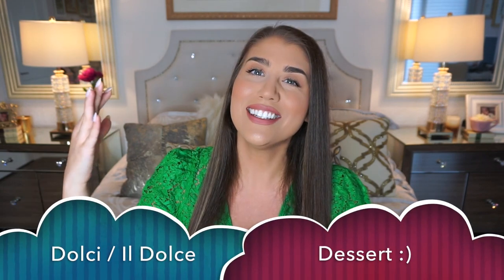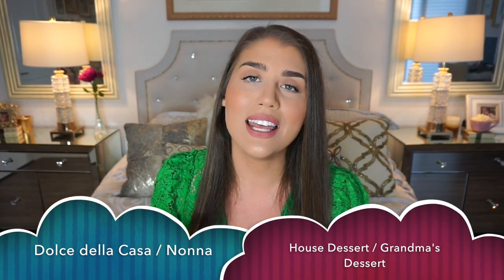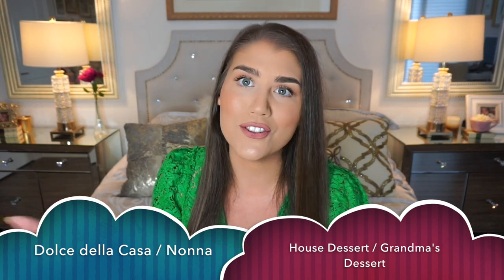Now for my favorite part — i dolci or il dolce, dessert. My name is La Dolce Lisa not because I'm sweet, but because I like dessert! Sometimes by the time you get here you're too full, and it's quite common in Italy to instead go to a gelateria and get a gelato after lunch or dinner. But if you're at a special restaurant and craving something like tiramisu or panna cotta, you'd order from the dolci menu. You'll often see dolce della casa — the house dessert — or torta della nonna, grandmother's cake. Italian desserts can be heavy — full of cream — but delicious.